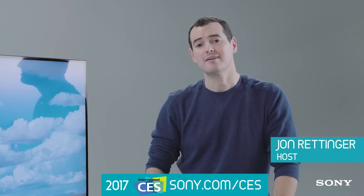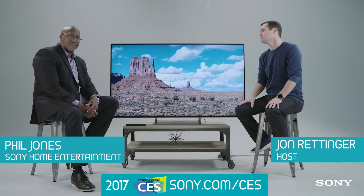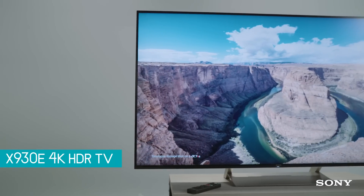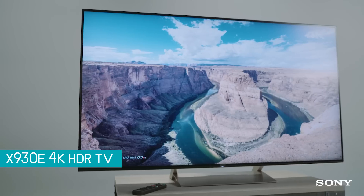I'm John Rettinger and we are in Las Vegas for CES 2017. I've got the pleasure of sitting with Phil from Sony Home Entertainment. We are taking a look at the latest set — the X90E, or the XBR65X930E if you want the full name. We'll quiz people afterwards on the full name — it's a homework assignment on that.